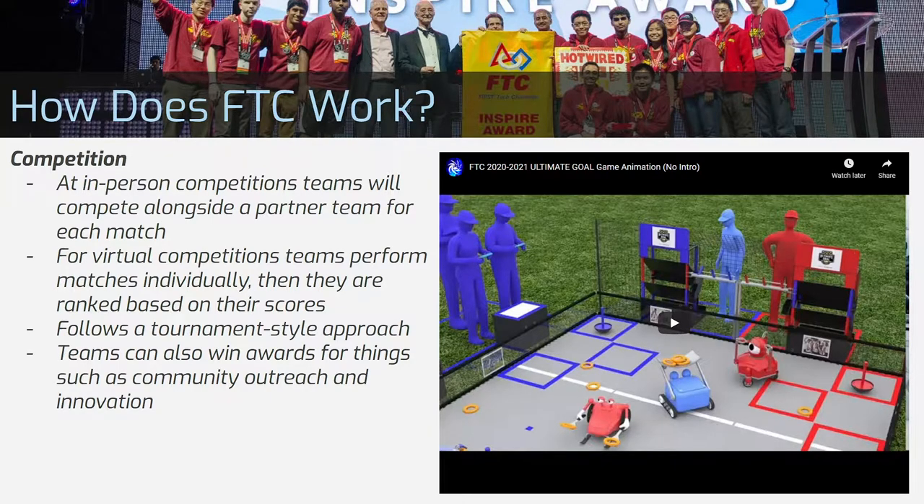A team can also win an award for good community service or innovation. If a team gains an award, they also advance to the next competition.